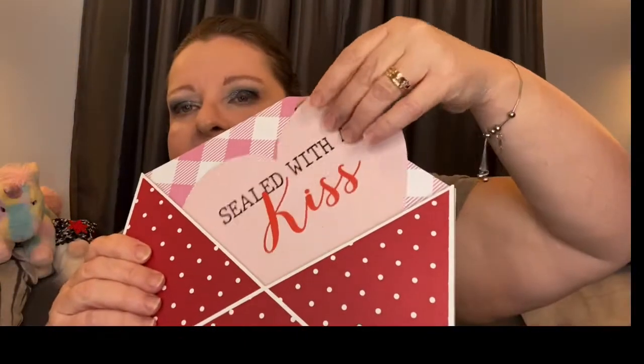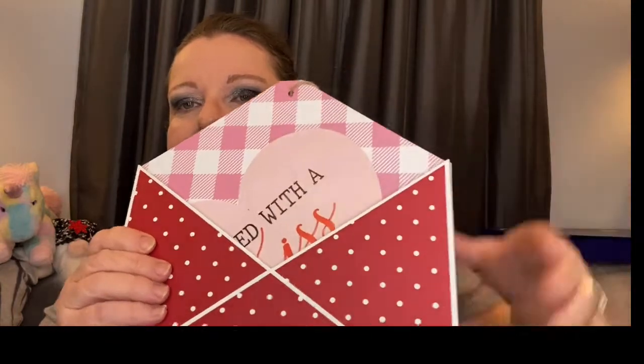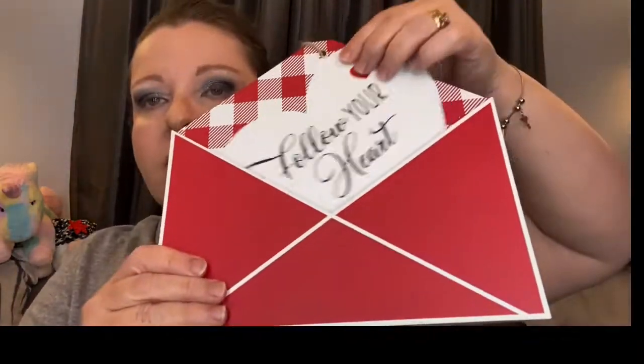I got some cute little Valentine's decorations. This one had two — I didn't know if you're supposed to give them to people or what, but they have these little hearts inside. Look — 'sealed with a kiss.' So it looks like you're sending an envelope. Adorable, right? Here's the other one: 'follow your heart.' How cute! I like to hang this stuff up, one on each side. I am loving that for Valentine's Day. We just got through with Christmas, so happy January.